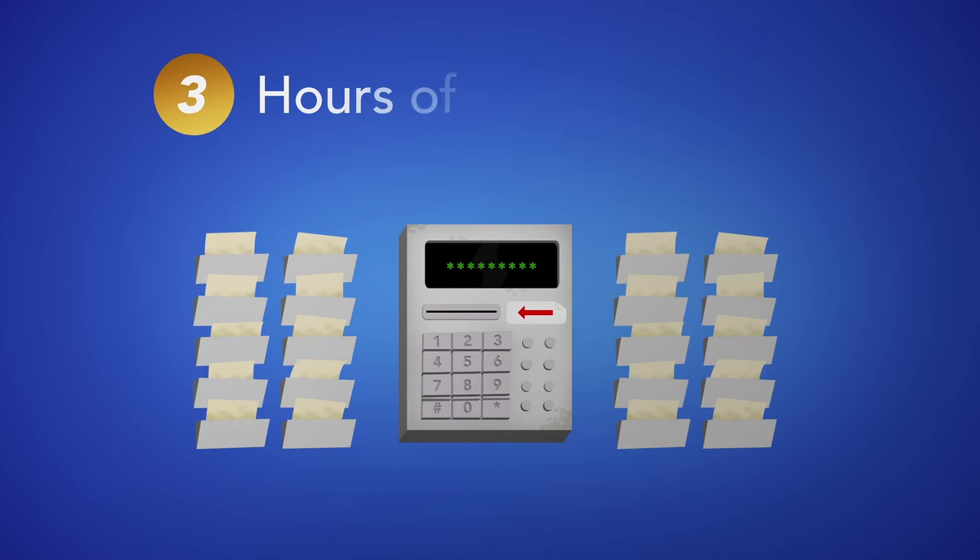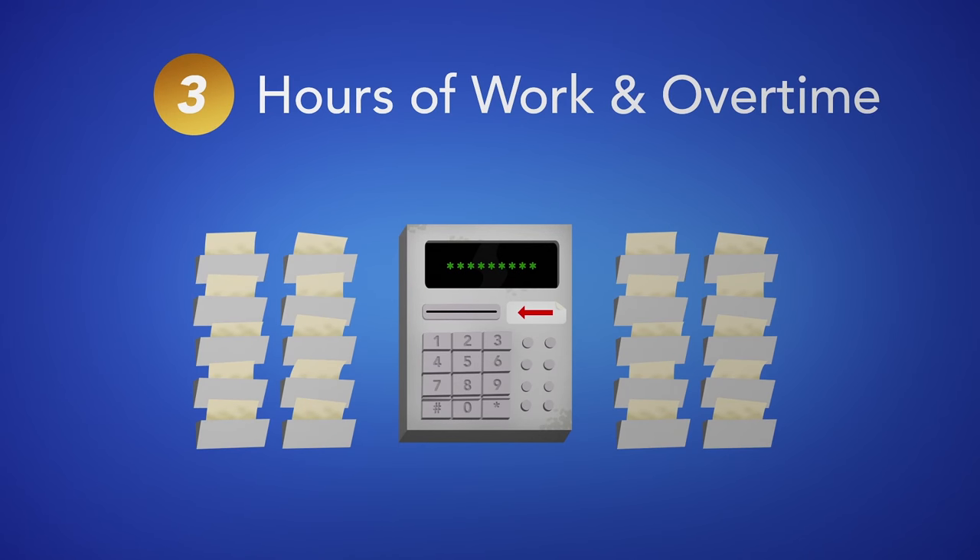3. Hours of work and overtime. The Act sets requirements for employee meal breaks, time off between shifts, hours free from work each week, daily pay, and overtime. Anyone scheduling staff must understand these minimums.